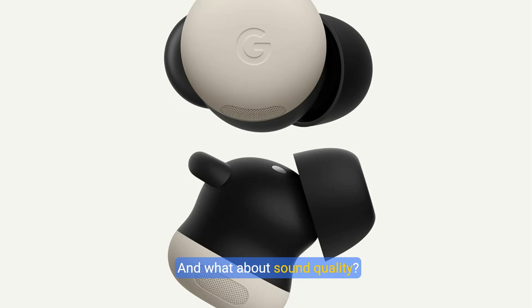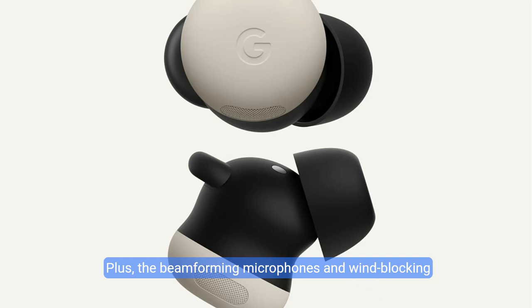And what about sound quality? With large 11mm drivers, expect a deep, resonant bass and a smooth treble that elevate your listening experience. Plus, the beam-forming microphones and wind-blocking mesh guarantee clear communication, even on the go.